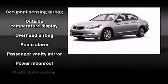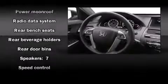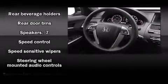Premium sound drives seven speakers, providing you and your passengers a sensational audio experience. Side-curtain airbags deploy in extreme circumstances, shielding you and your passengers from collision forces.